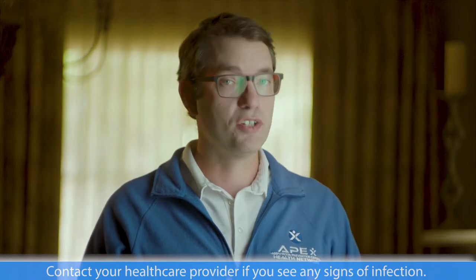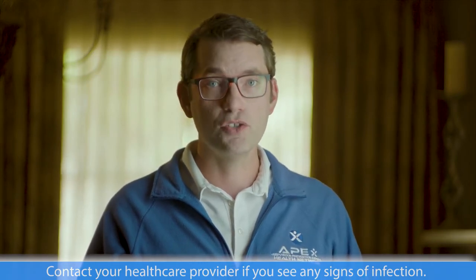Wound infections can be an emergency, so if you're unable to reach your health care provider, you should visit an urgent care center or the emergency room.